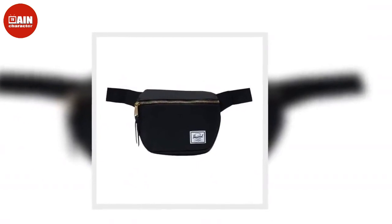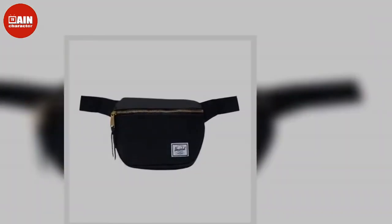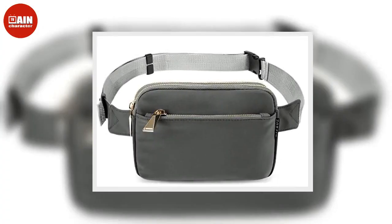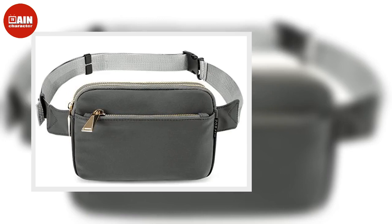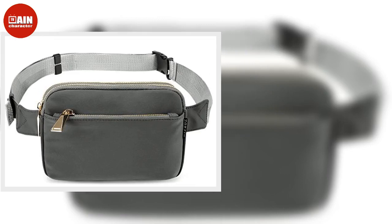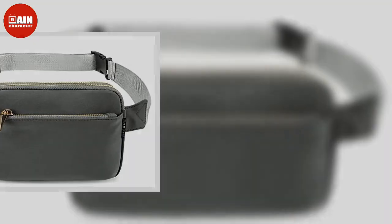Due to its huge cult following, both the original belt bag and its fleece version are consistently sold out. However, the Lululemon Everywhere belt bag is in stock right now on Lululemon's site in black and navy, both of which will pair perfectly with any outfit this fall.